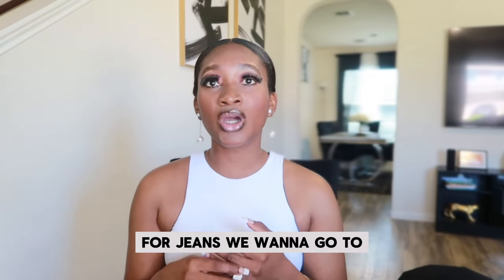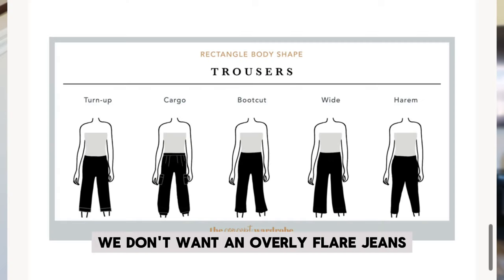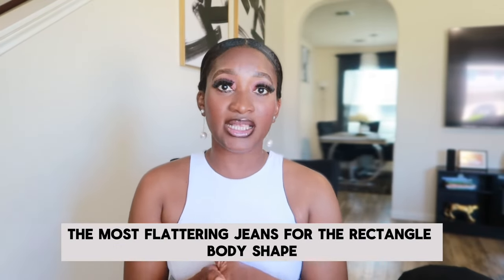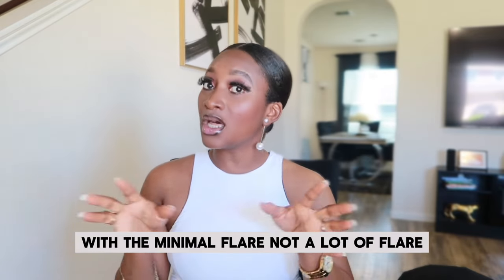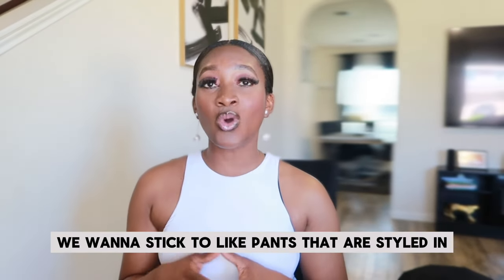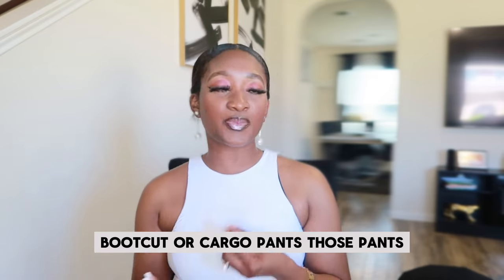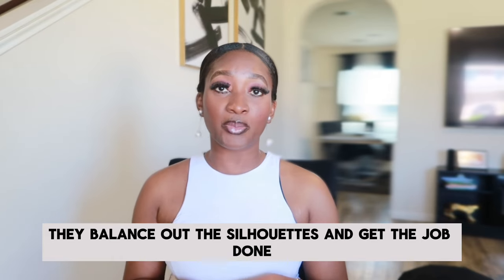For jeans, we want to stick to minimal flared jeans. We don't want overly flared jeans — minimal flare is definitely going to get the job done. Those are the most flattering jeans for the rectangle body shape, because they balance out the hips. We are avoiding extreme flare. For pants, we want to stick to pants styled with jogger bottoms, boot cut, or cargo pants. Those pants are very flattering on the rectangle body shape — they balance out the silhouette and get the job done.